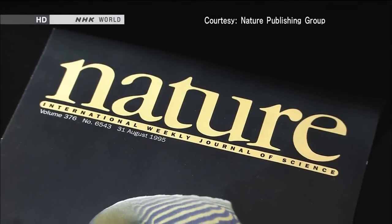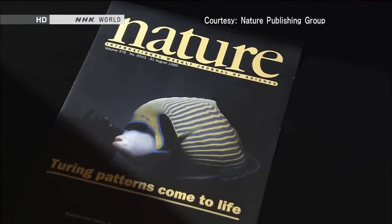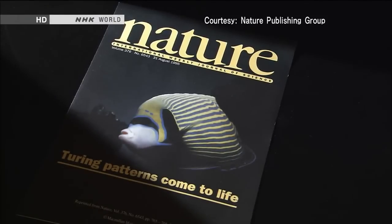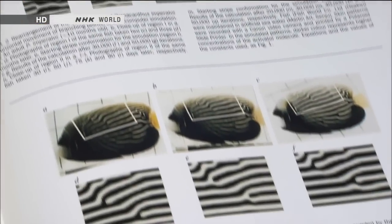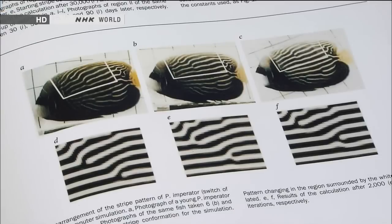Kondo's discovery was featured on the cover of the scientific journal Nature. After half a century, the theory of mathematician Alan Turing had been demonstrated, stunning scientists around the world. Now we have a better understanding of what 'cells making waves' really means. A Japanese researcher gave proof of a prediction made 60 years earlier by British math genius Alan Turing — that his formulas showed how cells create pattern markings on animals.